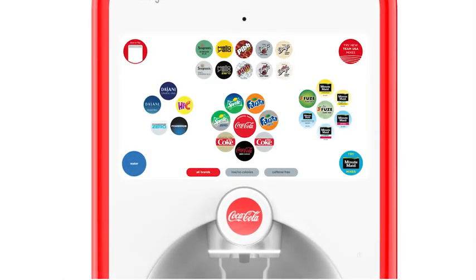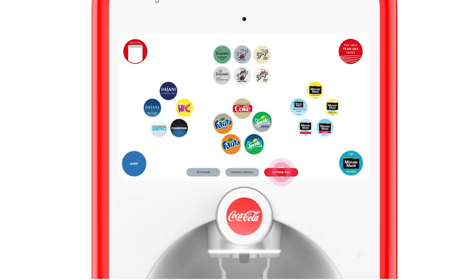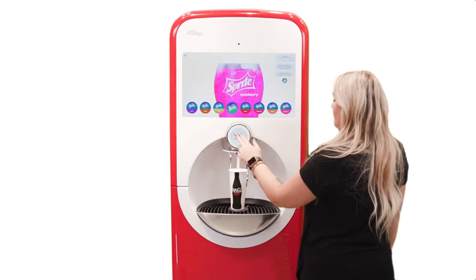Guests can also choose low, no calorie, or caffeine-free beverages by tapping the buttons at the bottom of the screen. Once a brand is selected, the interactive touch-to-pour button displays your choice, and notice a haptic response when you touch-to-pour your drink.